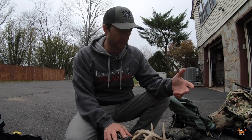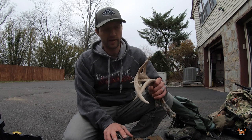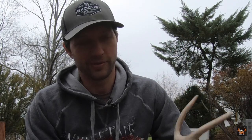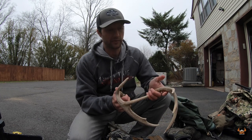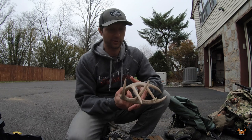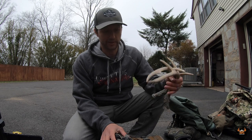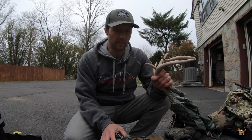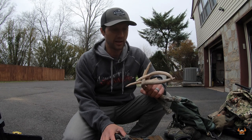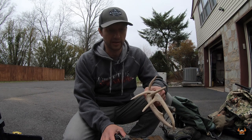Let's jump into the pack. This is probably the world's smallest set of rattling antlers, but it's not the size — it's the motion. I use these in Iowa, Missouri, Ohio — wherever they've worked I've rattled in bucks with them, big and small. They're just light and small. I don't really use these in Pennsylvania — my feeling is I'll scare more bucks off than I'll bring in. They typically only go with me out of state.